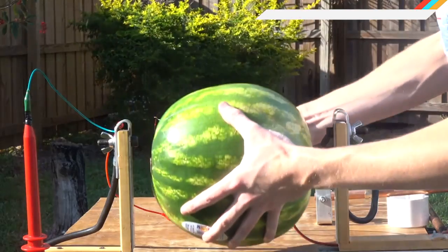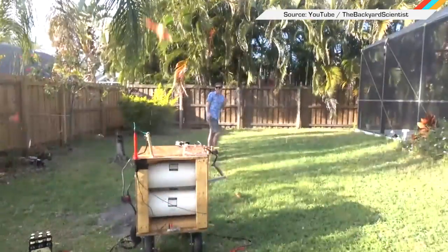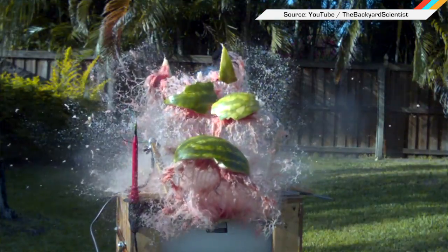And finally, this is what happens when you pump 20,000 volts of electricity into a watermelon. 3, 2, 1! Whoa! Kaboom!